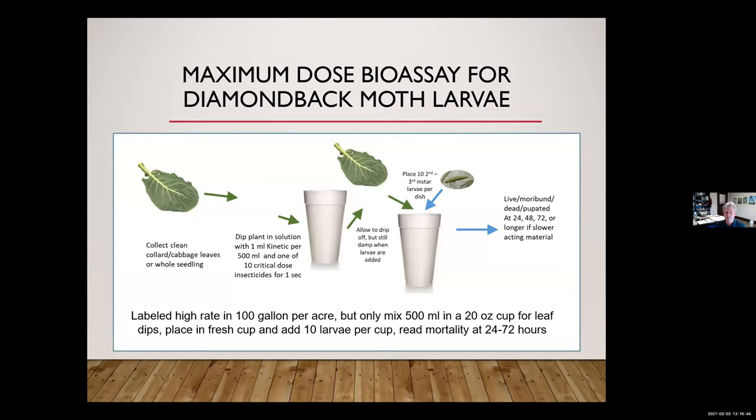It's a little more difficult to run LC50s than just to do a maximum dose bioassay, so we opted for a maximum dose approach to get a picture of how much resistance was out there. We used a really simple bioassay — we trained growers and consultants how to do their own. Basically, you take the highest label rate of your compound, dilute it in the equivalent of 100 gallons to the acre, mix up about 200 to 500 mls in a cup, dip your leaves in, put your larvae in, and do a reading on mortality 24 to 72 hours later.